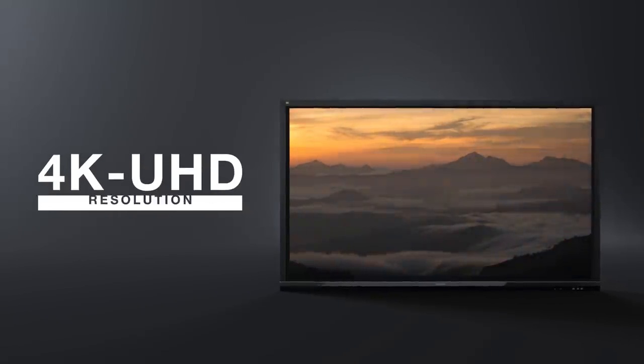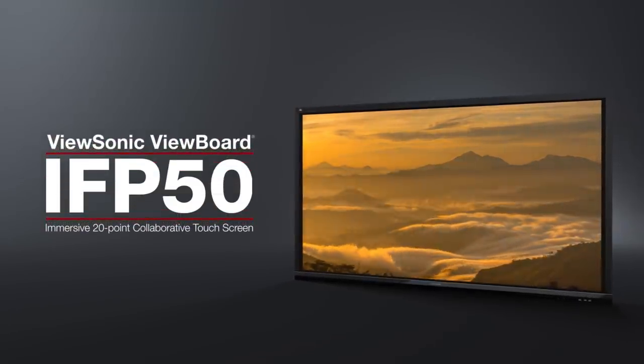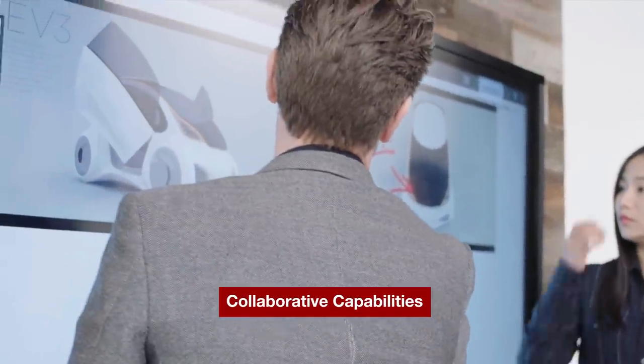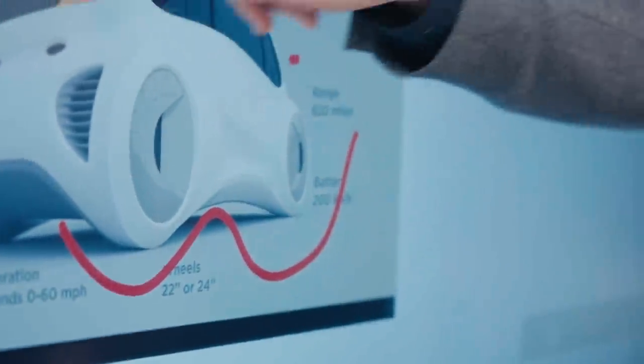With 4K Ultra HD resolution and an immersive 20-point touchscreen, ViewSonic ViewBoard interactive flat panel displays deliver incredible collaborative capabilities for 21st century boardrooms. Available in 55-inch, 65-inch, 75-inch, and 86-inch screen sizes, there is a ViewBoard to fit any business environment.